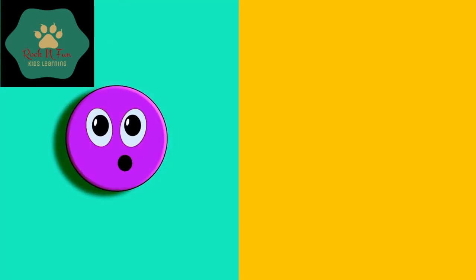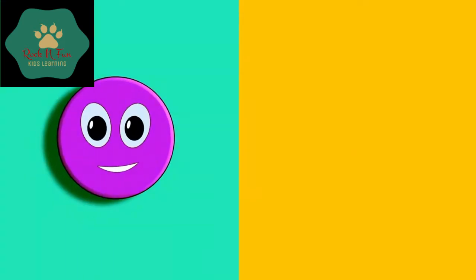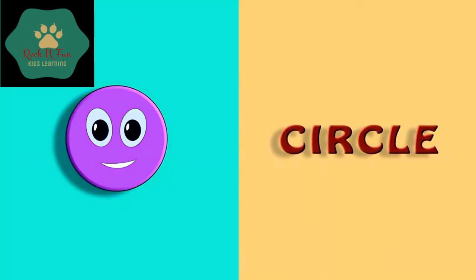Here comes our first shape. Which shape is it? Any guesses? It's a circle. Let's spell it out: C-I-R-C-L-E. Circle.